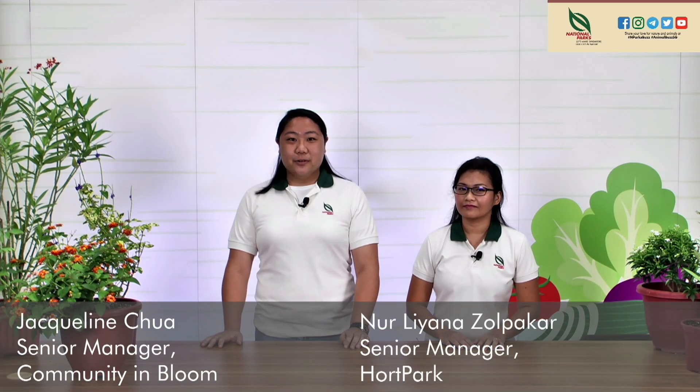Good morning everyone. My name is Jacqueline and I'm from Community in Bloom. And hi, I'm Liana. It's our pleasure to be here this Saturday morning. Welcome to our Gardeners Day Out Facebook Live, where we talk about pollinators and what you can do to attract them into your garden.